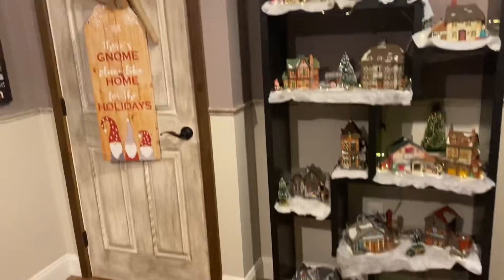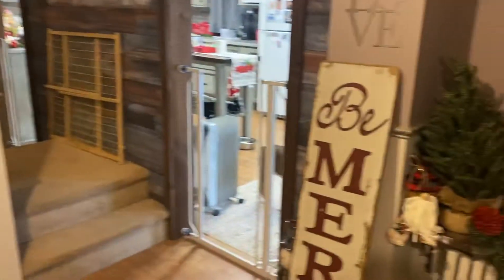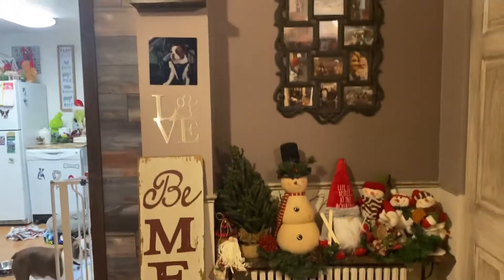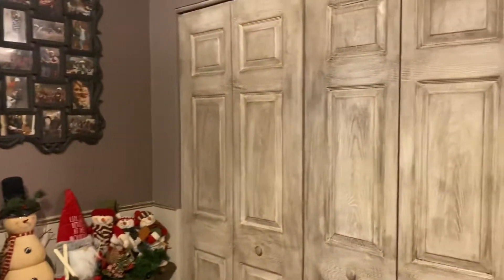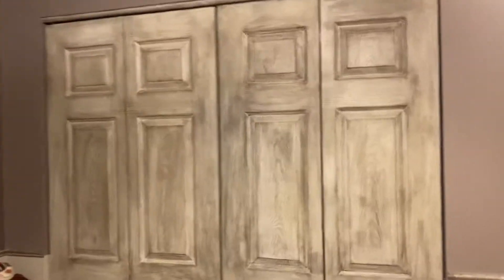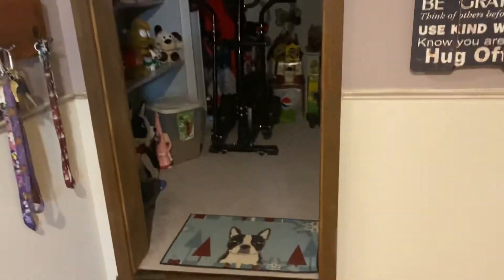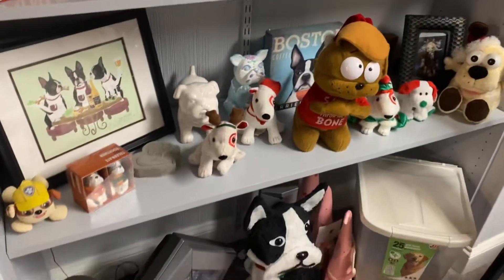I love Bugsy. There's only a little bit in here — Ryder's room. A little bit of collection.